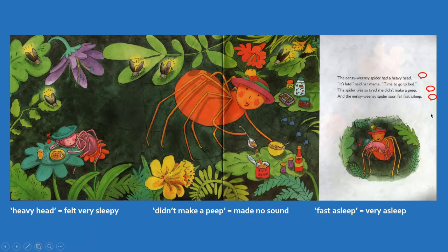The Incy Weensy Spider had a heavy head, which means that the spider was very sleepy. It's late! said her mama. Time to go to bed. The spider was so tired she didn't make a peep, which means she didn't make a sound.